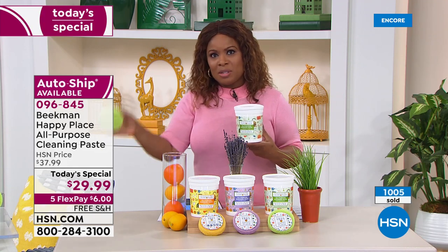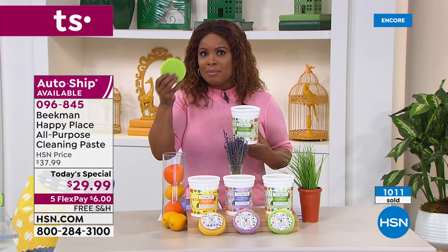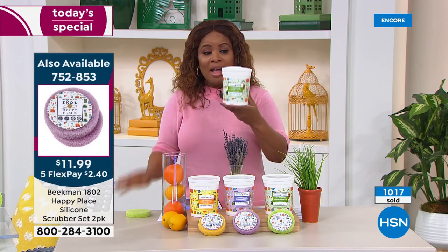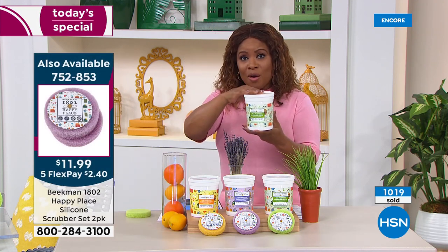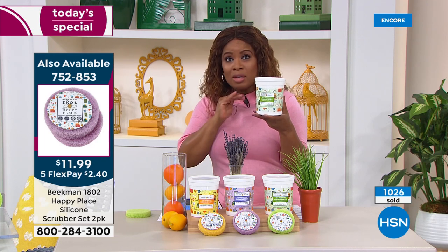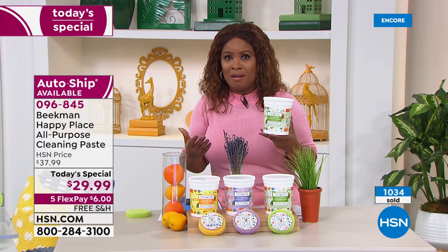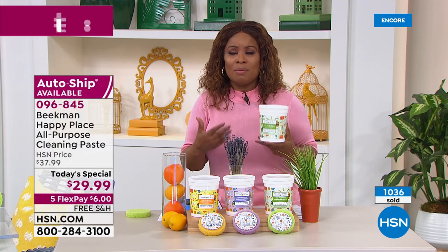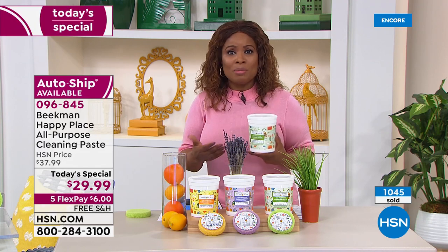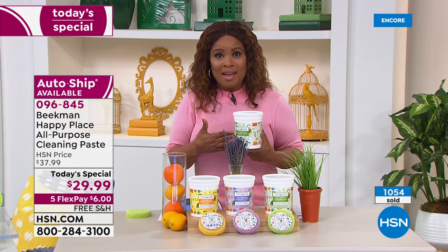The scented scrubs are a customer pick on our website, 4.9 stars. Once the today's special is gone, the scrub goes away and you buy the tub on its own which sells for almost $45. I'm recommending the auto ship because you can cancel at any time, but you'll fall in love. Who isn't trying to embrace having more naturally derived ingredients in their homes and ridding our homes of harsh chemicals?